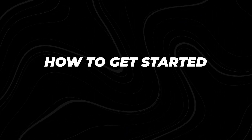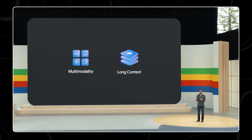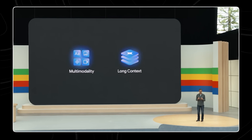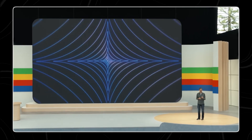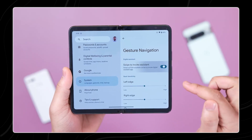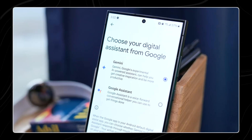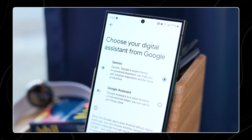How to get started. The Gemini lock screen feature is still in the process of rolling out, so it might not be available to all users immediately. However, Google has provided a guide to help users enable or disable this feature, allowing them to check its availability and start using it as soon as it becomes accessible on their devices.